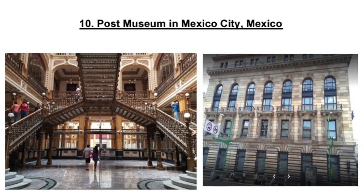At number 10 we have the Post Museum in Mexico City, also known as the Correo Mayor. It is home to Mexico's first ever stamp and other great stamps of Mexico. Its architectural style is known as being castle-like, giving the museum a historical and romantic feel. It is a museum which unites people through culture and art, with permanent and temporary exhibits which portray Mexico's history.